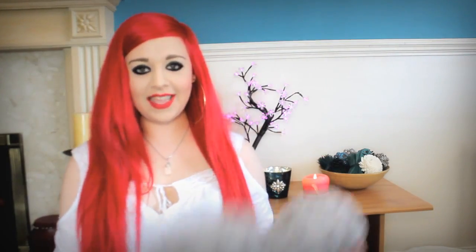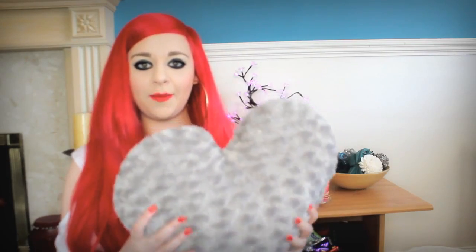My next favourite for this month is this pillow. I got it from B&M — there are loads of them in England and you can find really cheap stuff there. It's just a really pretty grey pillow. My mum got a white one from Primark, but these grey ones go perfectly with our new sofas. They're so squidgy, comfortable, and very very soft.